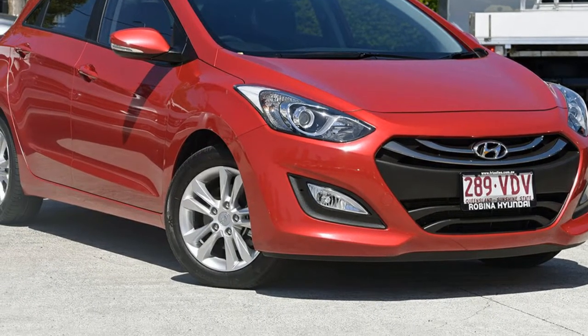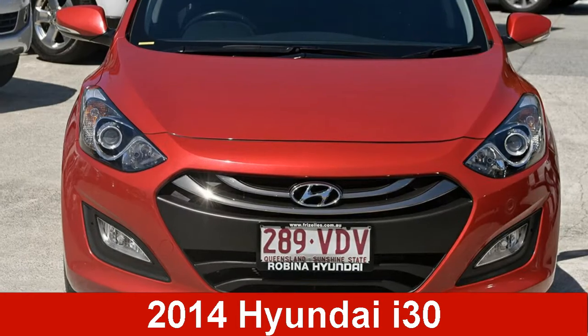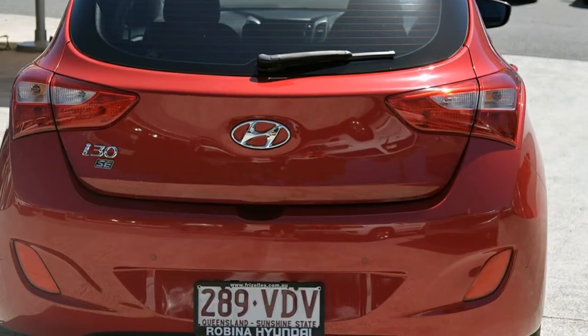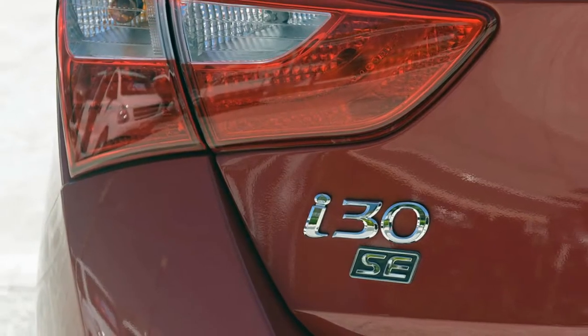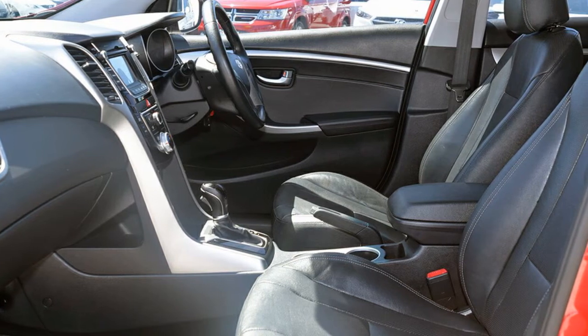We are proud to offer you this great value 2014 Hyundai i30. This i30 has an efficient 1.8 litre engine and a smooth shifting automatic transmission. The attractive red exterior is complemented by its stylish interior.